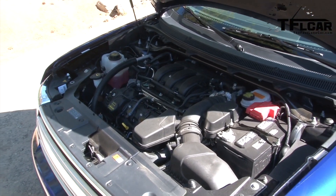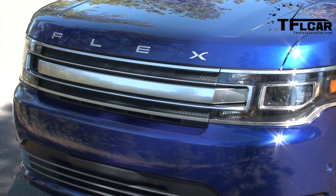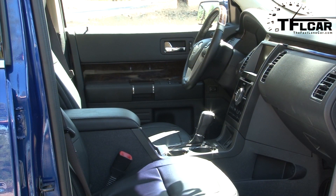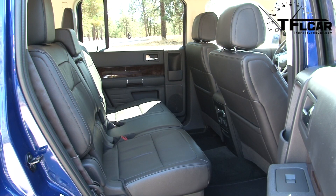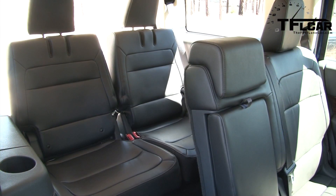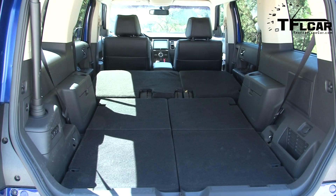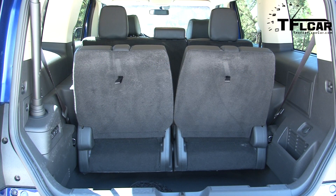That's thanks to its turbocharged V6. As far as utility, this is where function comes into play. All models come with three rows of seating, making the Flex very comfortable even in the third row. Plus, with the last two rows of seats folded down, the Flex will easily swallow the biggest IKEA purchase you can think of. And if you like tailgating, check this out.